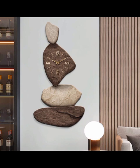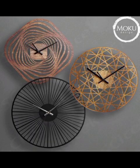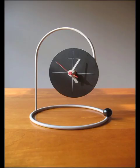Our journey would not be complete without exploring the integration of smart technology into your timepiece design. Smart clocks with customizable displays, innovative features and seamless connectivity are revolutionizing the way we perceive and interact with time.